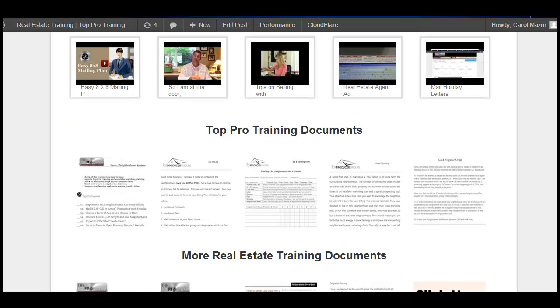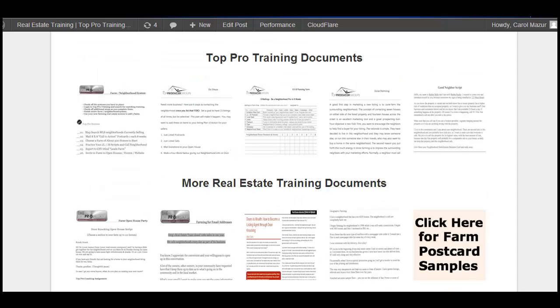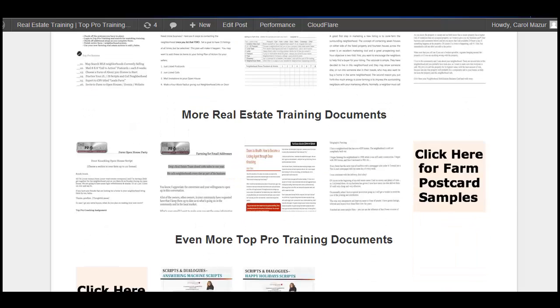Now scroll down and you'll see top pro training documents that will help keep you organized, keep you on track, give you ideas, and help you just get to that next level so much quicker.